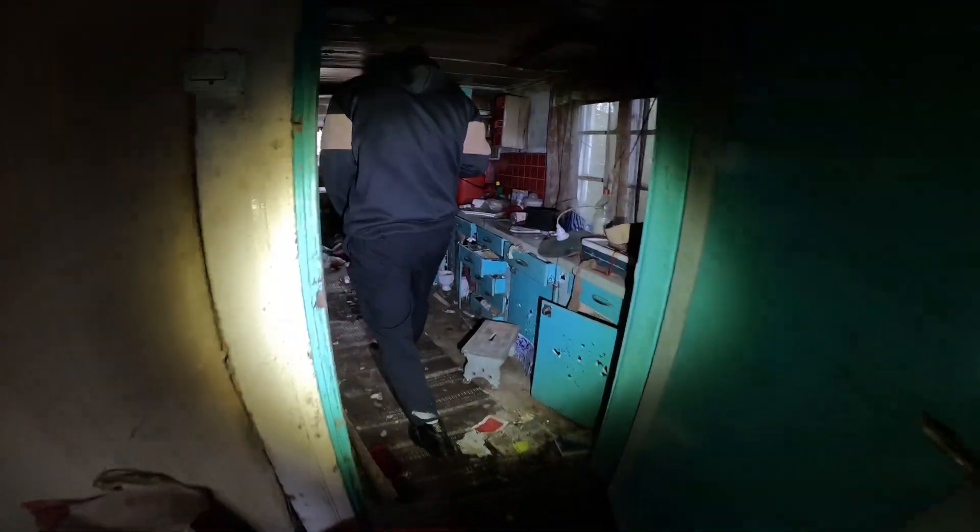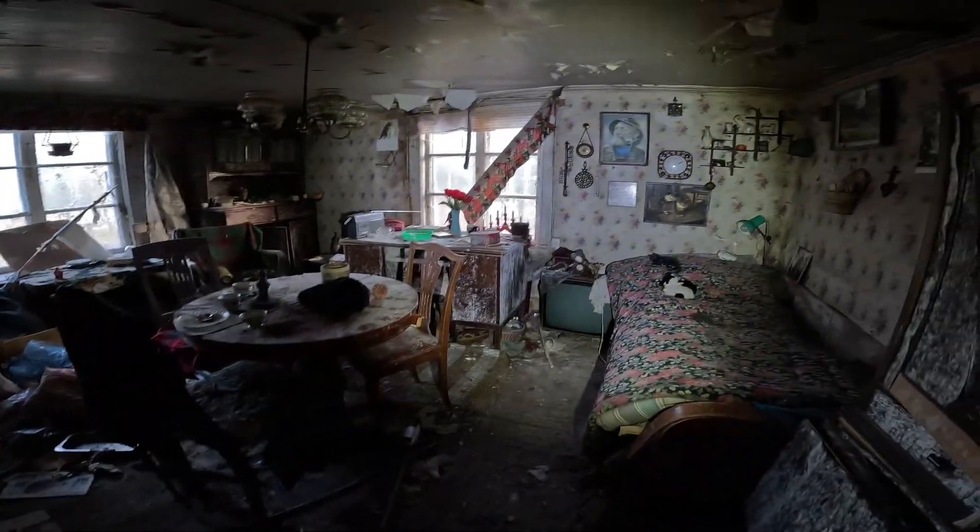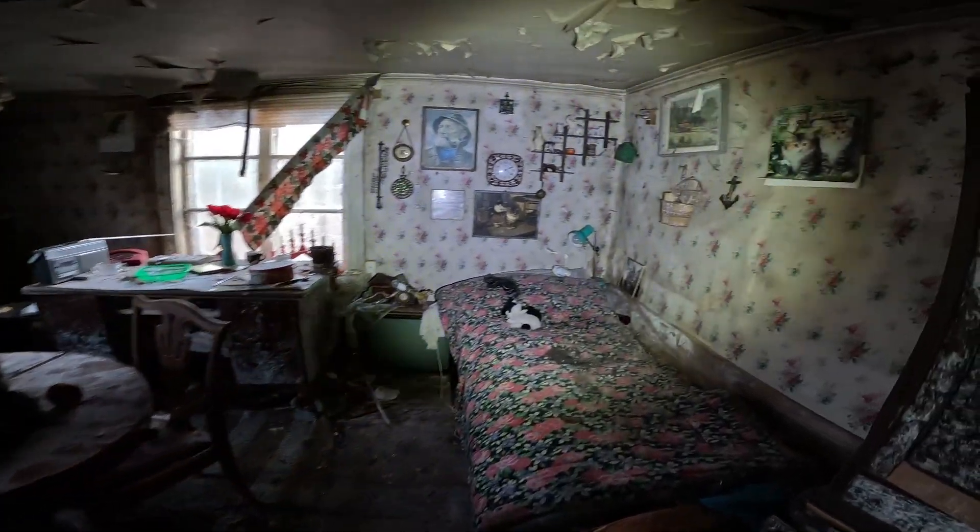Such a small, cozy house. That's a beautiful bedroom. Come on, let's go inside. This is amazing — how cozy is this?